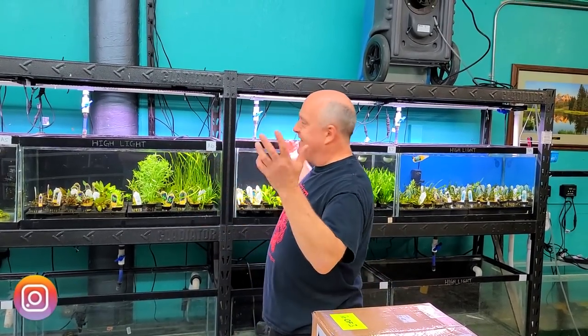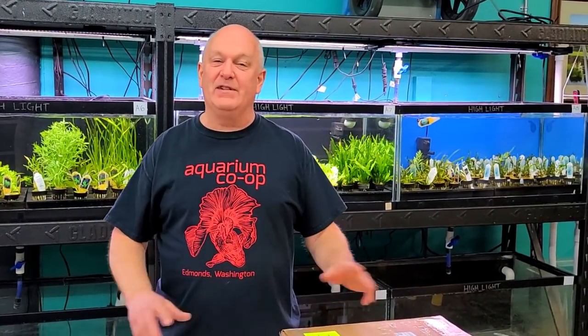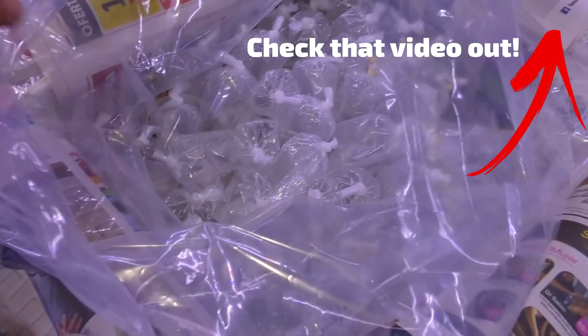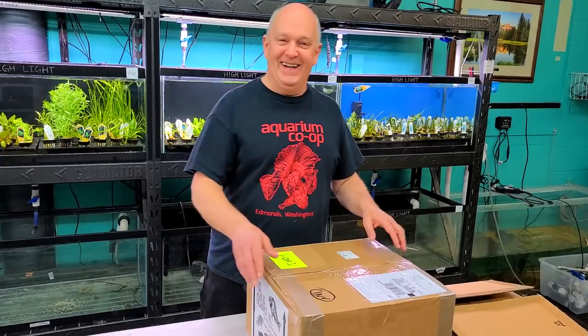We're here in the dregs of Aquarium Co-op, the part you guys hardly ever see. I get to do an unboxing — I've never done one, although that's not really true because we've done a couple unboxings from Peru. But I've never done a store unboxing. We're gonna do it today, so it's numero uno.